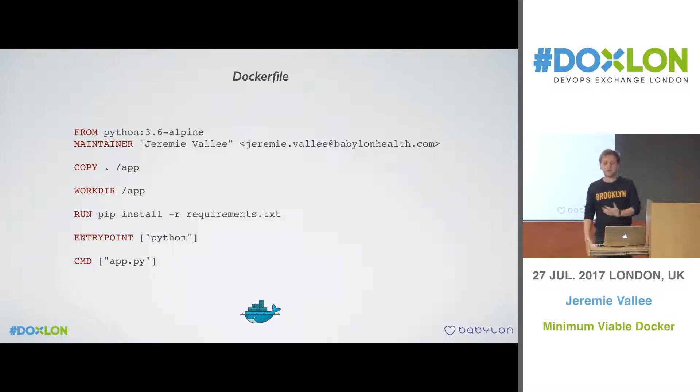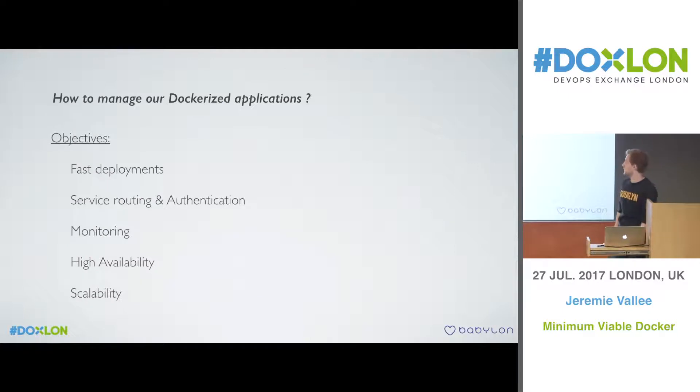Once we decided to use Docker, the next question was what to use to manage all of these applications. We had a few objectives: very fast and easy deployments, service routing and authentication — because security is a big factor — monitoring, high availability, and scalability. Those were the basics, but that's what we wanted.